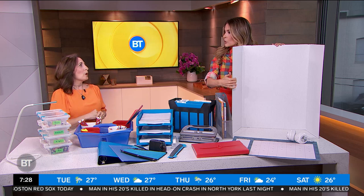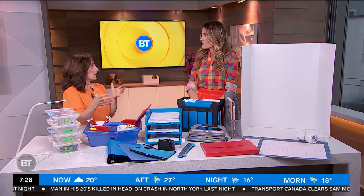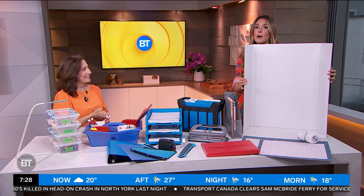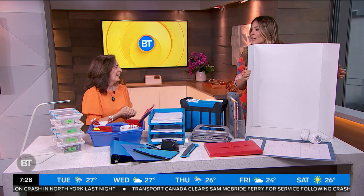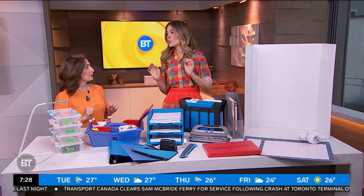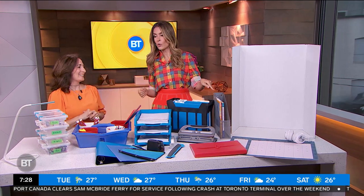Kids can decorate the privacy screen so it feels like their own personal space. We let our students choose whatever they want to put on there — we call it an anchor chart, with little reminders they use during schoolwork. It becomes their private space so they don't get distracted by each other or distract others. And mom and dad, you can have one too — everybody needs a little private space!